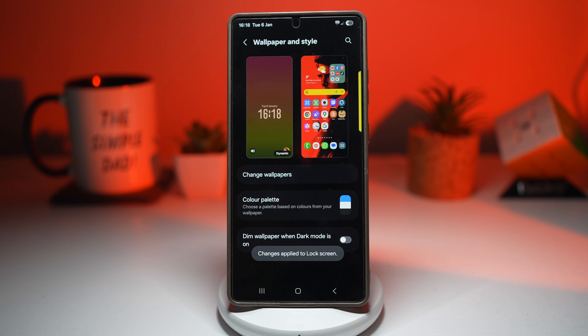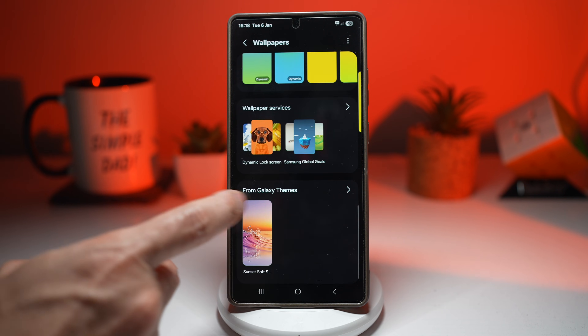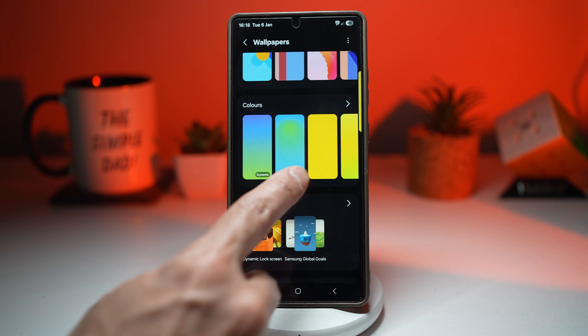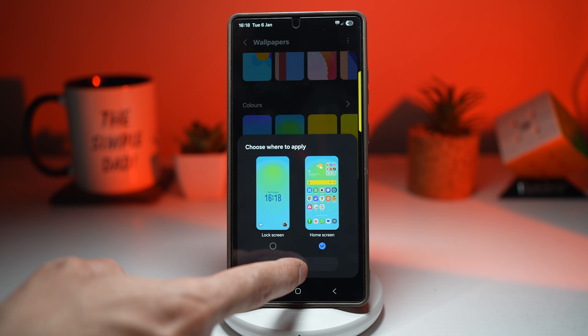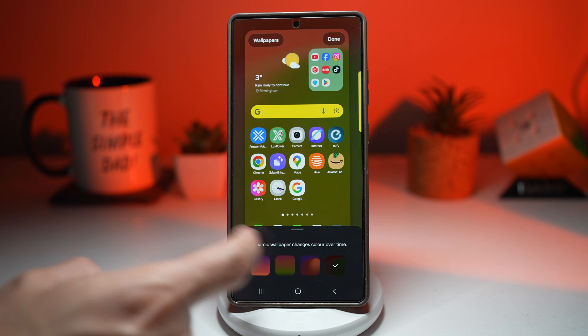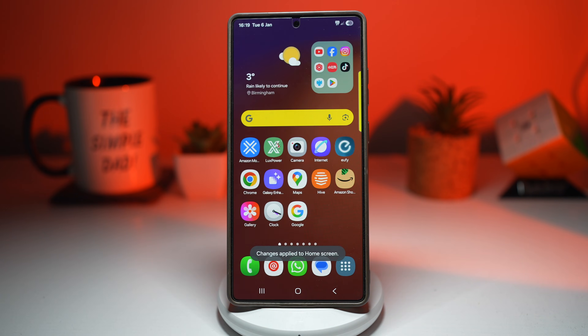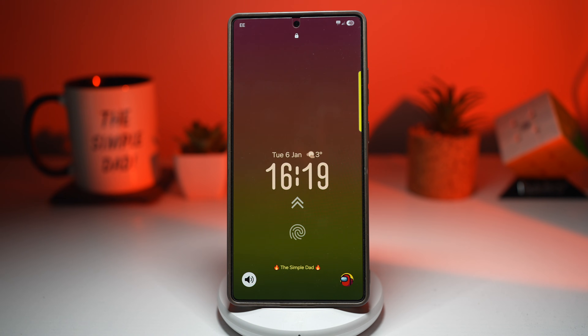If you want to apply a color gradient wallpaper to your home screen as well, tap on Change Wallpaper again, scroll down, find Colors, and add the blob version of the dynamic wallpaper. Choose home screen, press next, choose a style, and press Done. Now this color gradient wallpaper will change throughout the day. Your phone feels fresh every time you unlock it, system colors match the wallpapers automatically, it adds a premium flagship feel and makes your phone visually unique. It's a small detail, but it completely changes the experience.